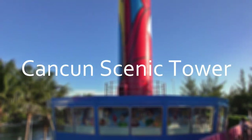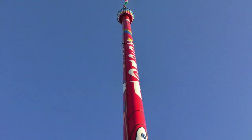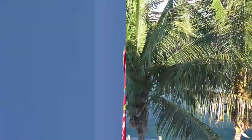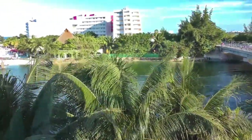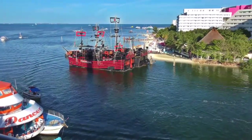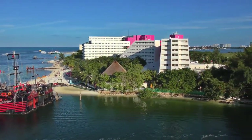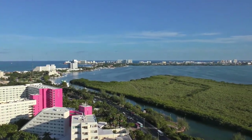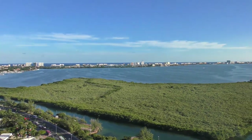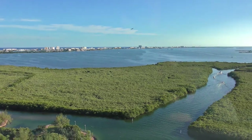Number 9: Cancun Scenic Tower, aka Torre Escénica, offers amazing views of the Caribbean coast and Cancun itself. It's open every day from 9am to 9pm. Hear about the history of Cancun as the tower slowly spins 360 degrees for a spectacular bird's-eye view of the entire Hotel Zone from 100 meters high. The ride up takes about five minutes, and you can spend another 15 minutes taking photos as the deck spins around, giving you views in all directions.